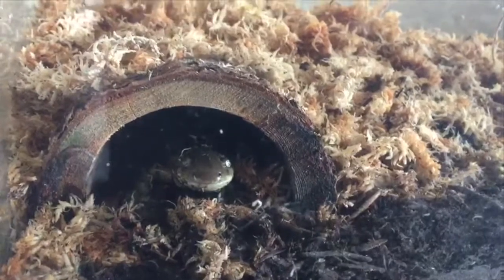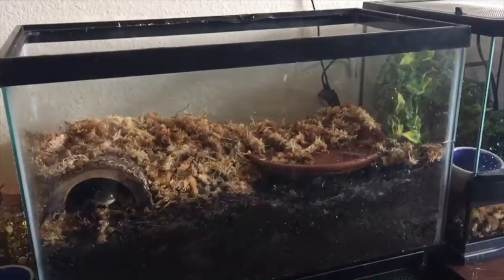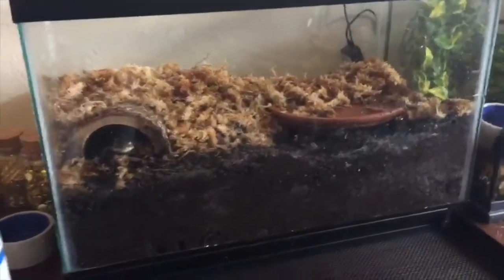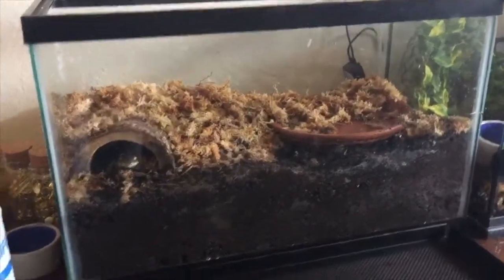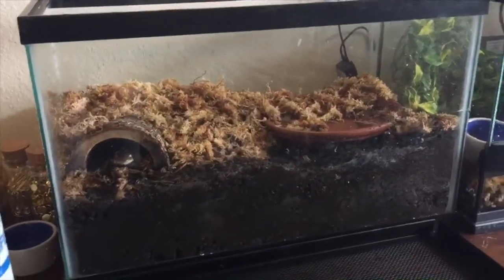He hasn't really tried to burrow in the dirt much yet. He did burrow under some moss last night, and then I woke up and he was under his hide. I also have a little spot dug for him under his water dish. The water has been evaporating out of his cage very quickly — maybe it's just not moist enough, or maybe it's because we're in Colorado and it's super dry here.